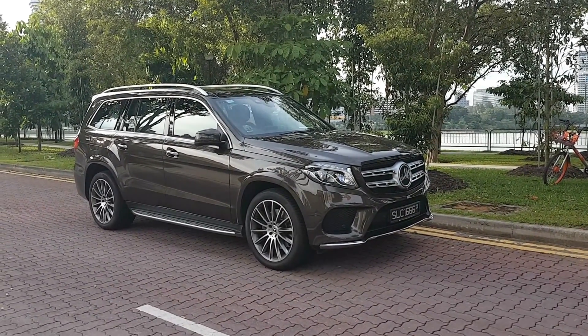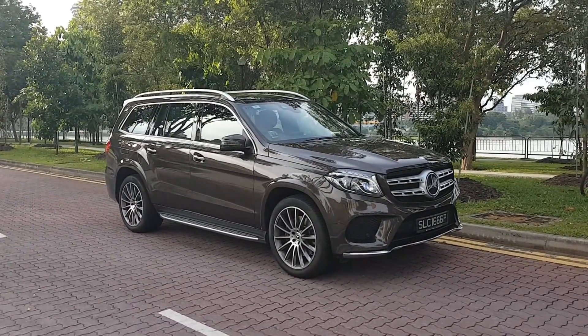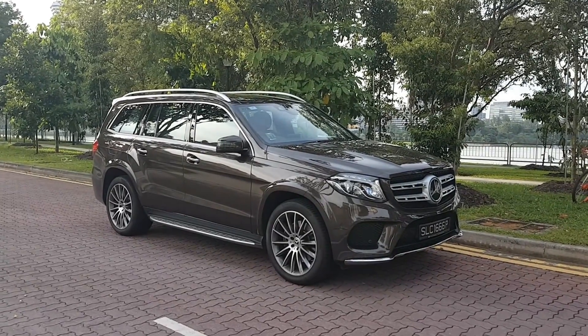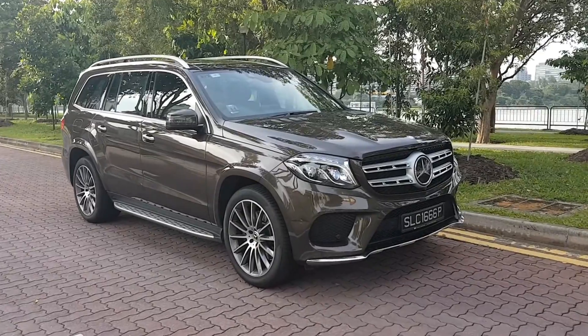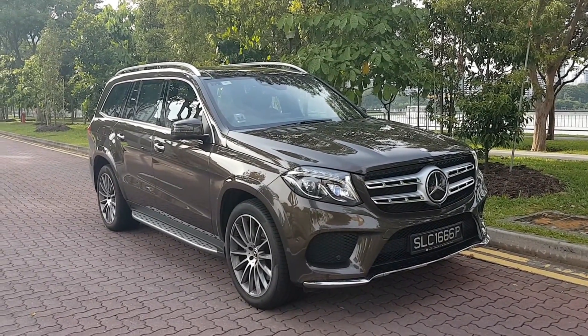The G is of course Mercedes' SUV range, and at 5.12 meters long and 1.85 meters high, it's a really big car. Very few things are going to tower over the GLS when it comes to on-road presence — people will magically give way to a car of this size.